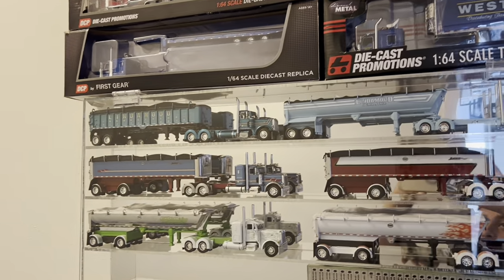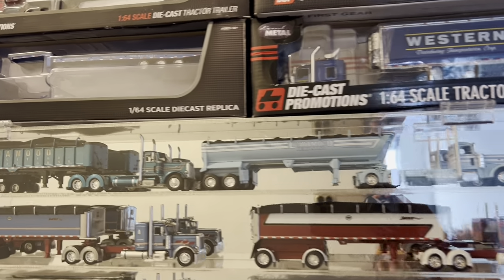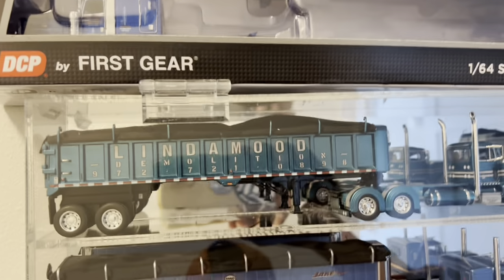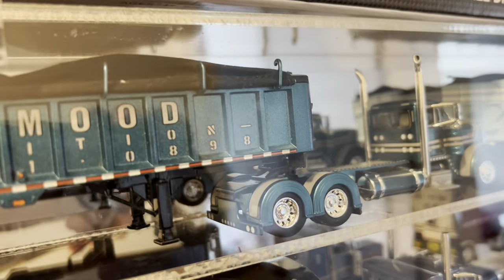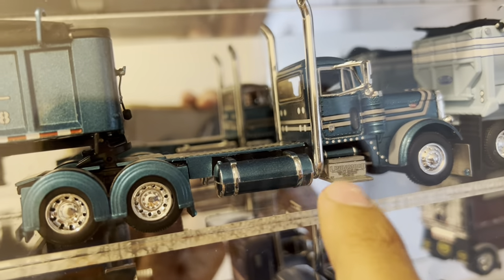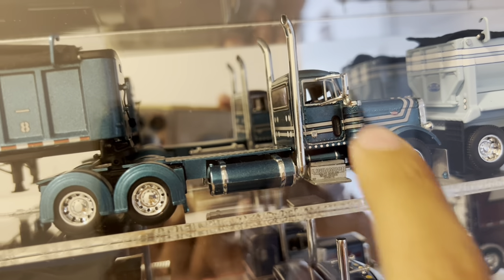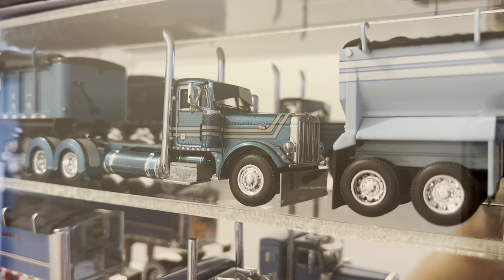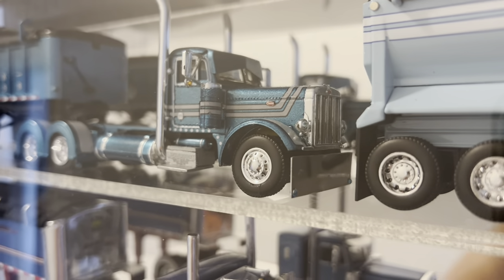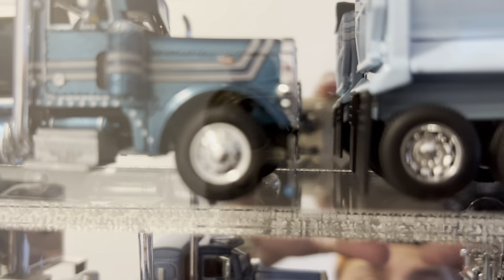Those two I had gotten from the Lindemood family out in Texas. And this one actually was broken — the step box on the other side was missing, the tire on the other side was missing as well, and the bumper as well, as you can tell.